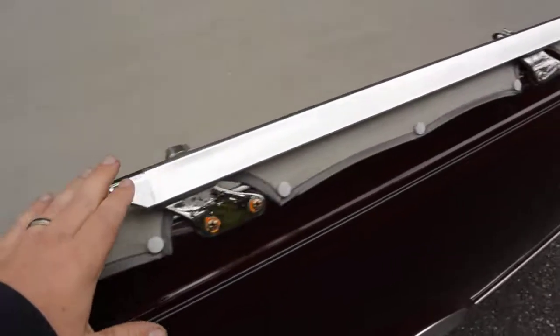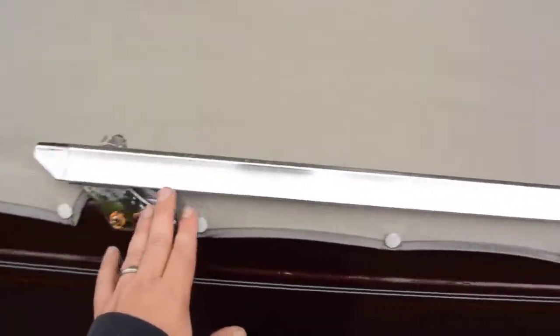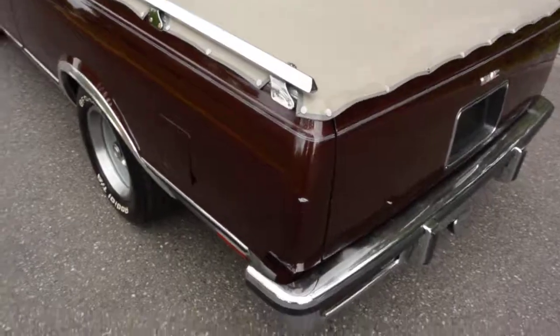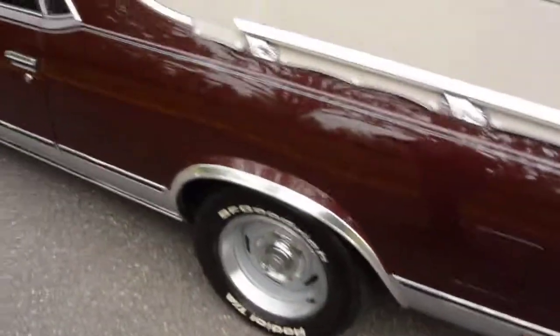It's got the factory sunroof and pretty much came with every option: factory tonneau cover, rally wheels, these side cargo rails — they're in the actual sales brochure. It's got bumper guards front and back, two-tone paint, and wheel well trim.